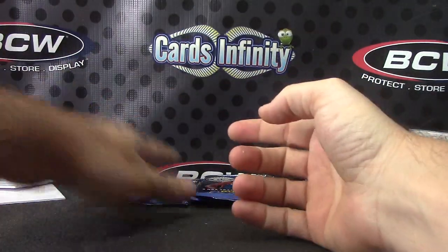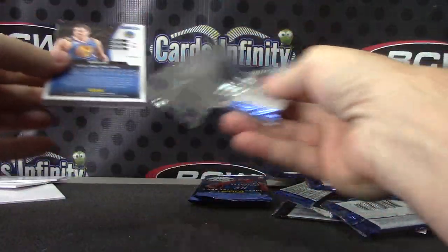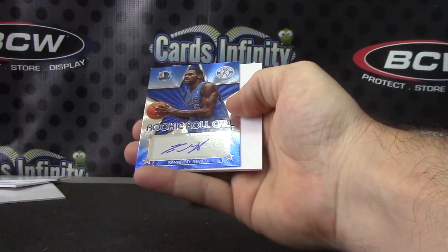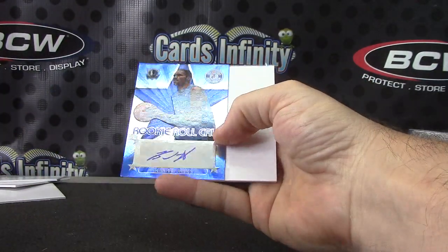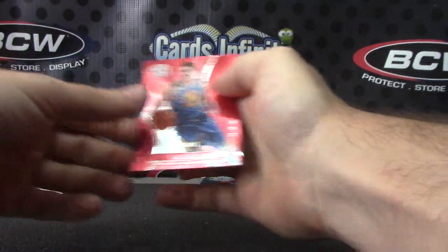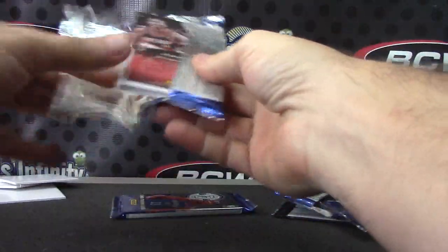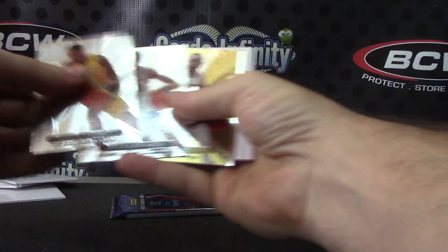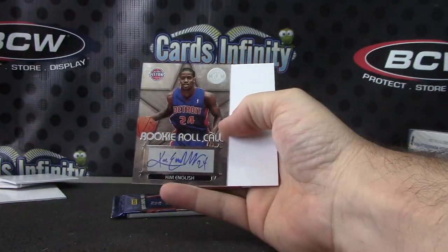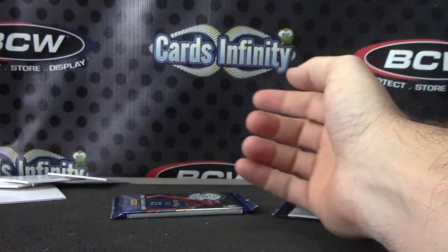Aaron Afflalo. Miles Plumlee, $2.99, and Bernard James, $1.29 autograph — that's the blue version. Got a gold card — Jeff Teague, 12 of 25, gold, and Kim English. Rookie roll call, Nolan Smith in the last pack, Roy Boy.